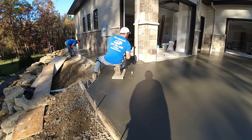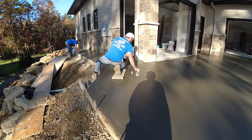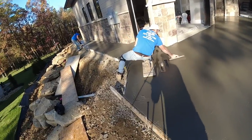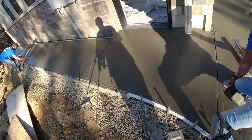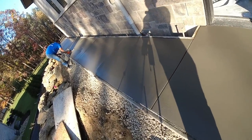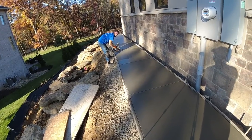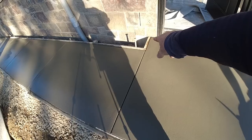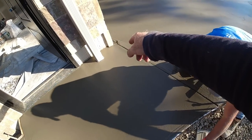Busy morning. Concrete's setting up real nice. The guys are finishing up the sidewalk here, almost ready to spray our surface retarder on it. Good shape down there, Steve? Yep. We noticed it could crack off of that corner, so we put a cut there. Same with this corner — put a cut right off of that.